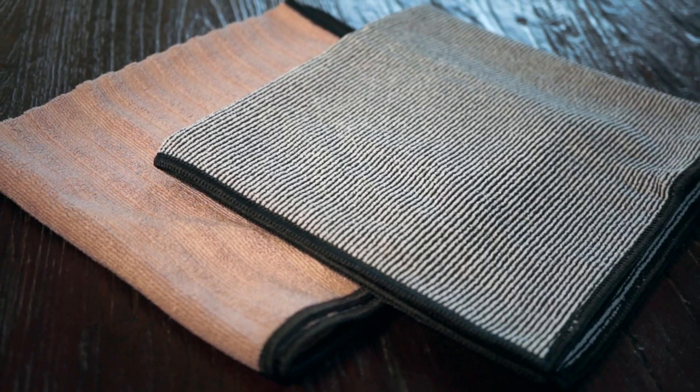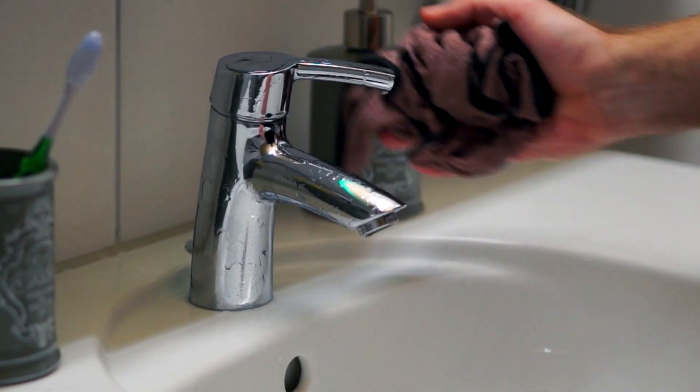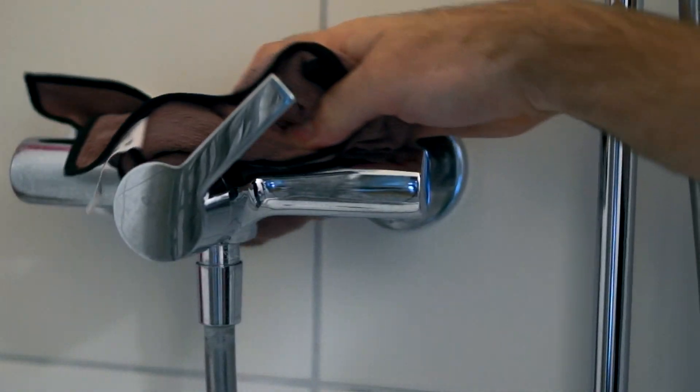The high quality universal cloth you can use everywhere, but for the kitchen or the bath it's just perfect. You don't need as much cleaning detergent as with the regular cloths, and cleaning is very efficient and goes really easy.